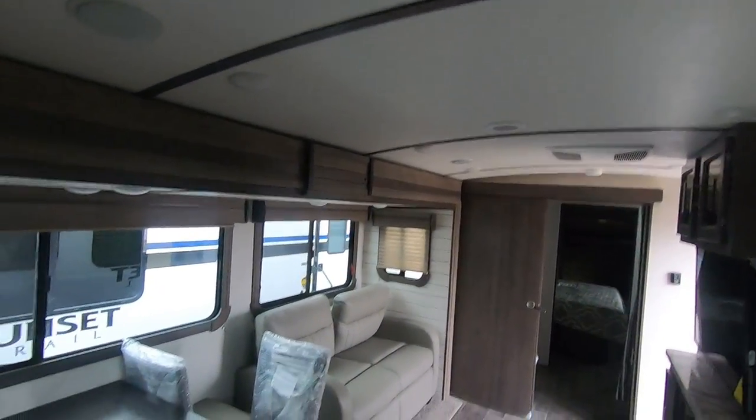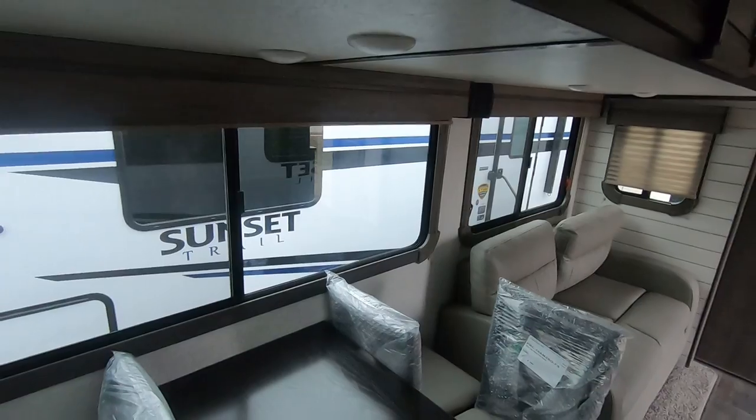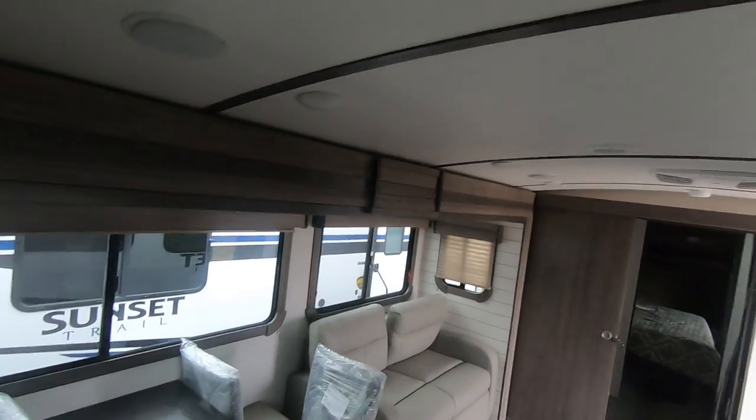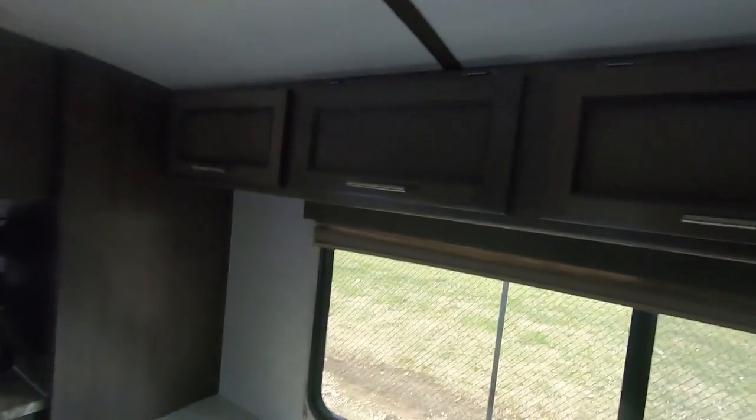This has a radius roof line — I don't know if the camera picks it up as well as it does inside. There's a pitch on the slide room for water to run off. Radius roof line, so water will run off the top.